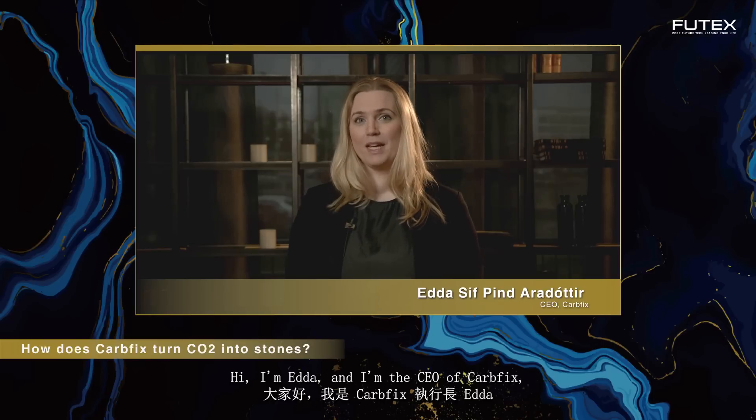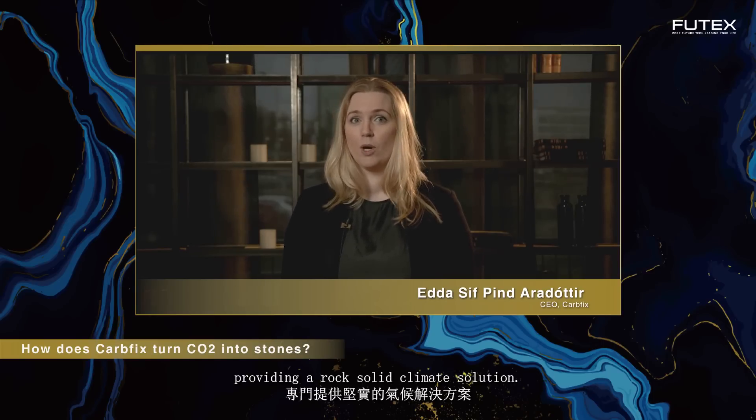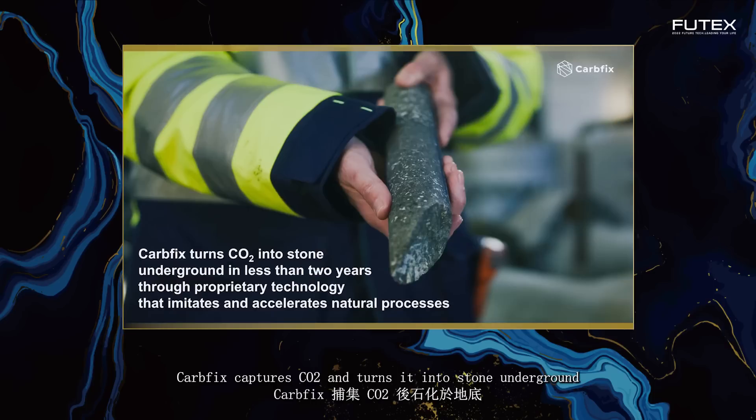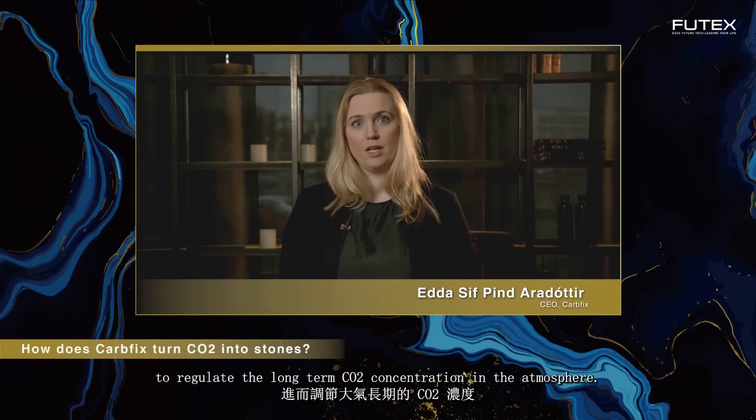Hi, I'm Edda and I'm the CEO of CarbFix, an Icelandic company providing a rock-solid climate solution. CarbFix captures CO2 and turns it into stone underground in less than two years through proprietary technology that imitates and accelerates a process that nature has applied over millions of years to regulate the long-term CO2 concentration in the atmosphere.